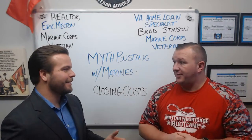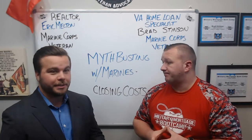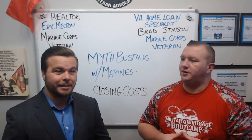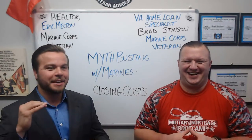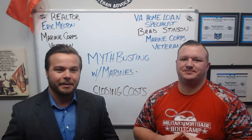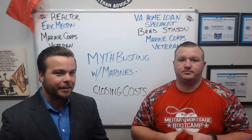Sounds like a great benefit. It is a great benefit once it's presented correctly and you're working with the right team. That's why it's so important to have a professional that really understands these things. It's our job and duty to make sure that you guys get the most out of this — to make you look good and make sure you're using this benefit to the max. That's why we're here today, myth-busting so we can provide all that value to you guys.